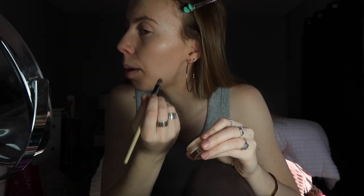Now going in with my EcoTools brush and the Glossier Stretch Concealer — I'm obsessed with this. I think it's one of the best concealers I've ever used. If you get the skin tint and concealer together on the website, you get a discount. I'm putting this on all my actual little acne spots — it does a really good job covering things up.